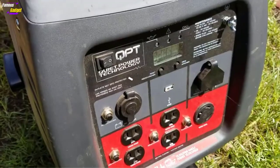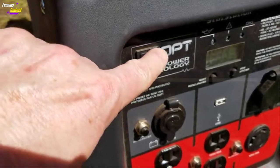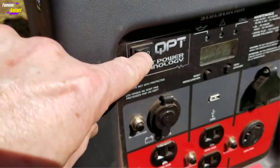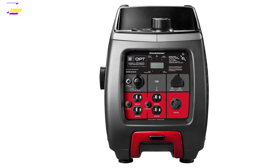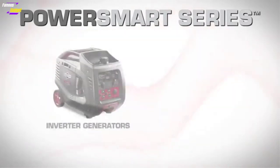Hello guys, in today's video we're going to present to you the Briggs & Stratton P3000 Generator Review — the best Briggs & Stratton P3000 generator available on the market today. We made this list based on our personal preferences, considering their various features, benefits, prices, quality, durability, and reputation of the manufacturers.